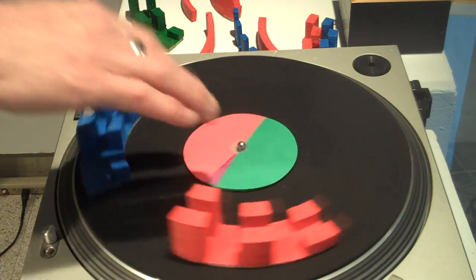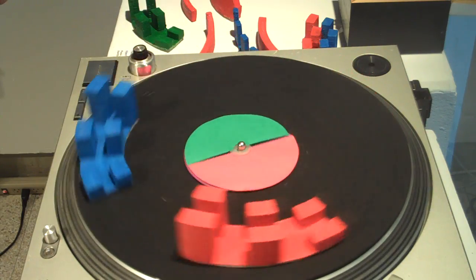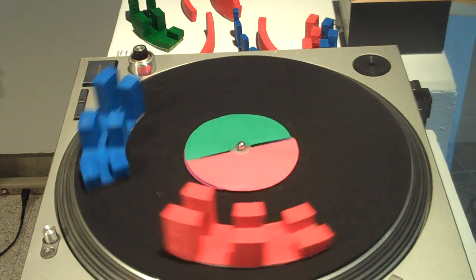The color on the even side there actually determines the pitch or the chord that is going on.